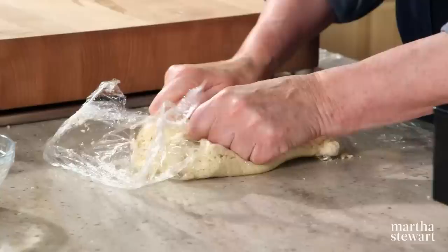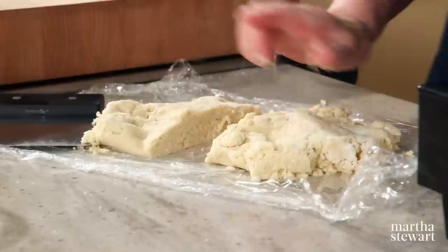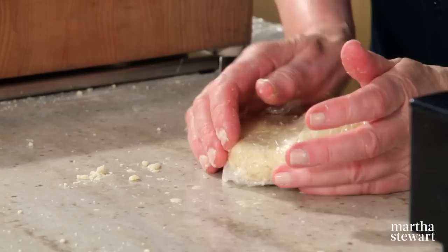Now form this into two discs. I'm going to take away a little bit more than half — this will be the bottom crust, the larger will be the top crust. Fold this all up, case the dough, and make sure you press it together really, really well.